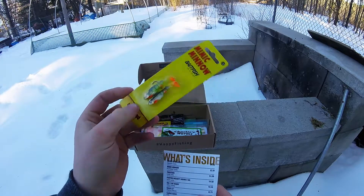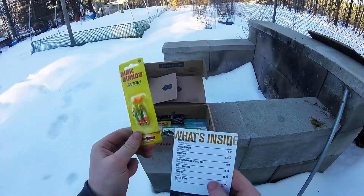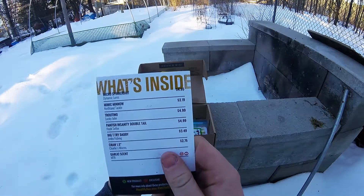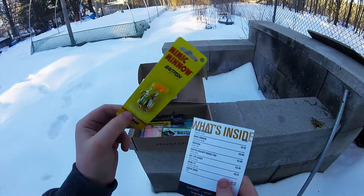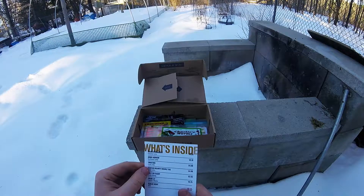Next we have the Mimic Minnow by Northland Tackle. It looks like a little yellow perch — great for up here in Maine, the northern region of the East Coast. That retails for $3.19 — decent little bait.